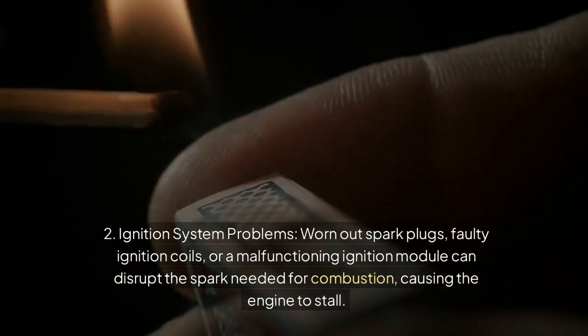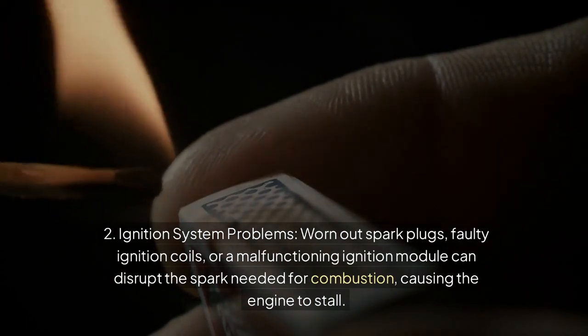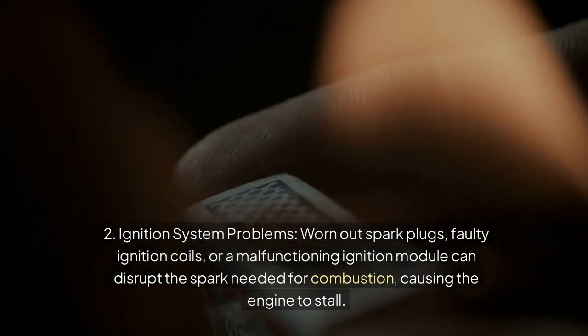2. Ignition system problems: worn-out spark plugs, faulty ignition coils, or a malfunctioning ignition module can disrupt the spark needed for combustion, causing the engine to stall.